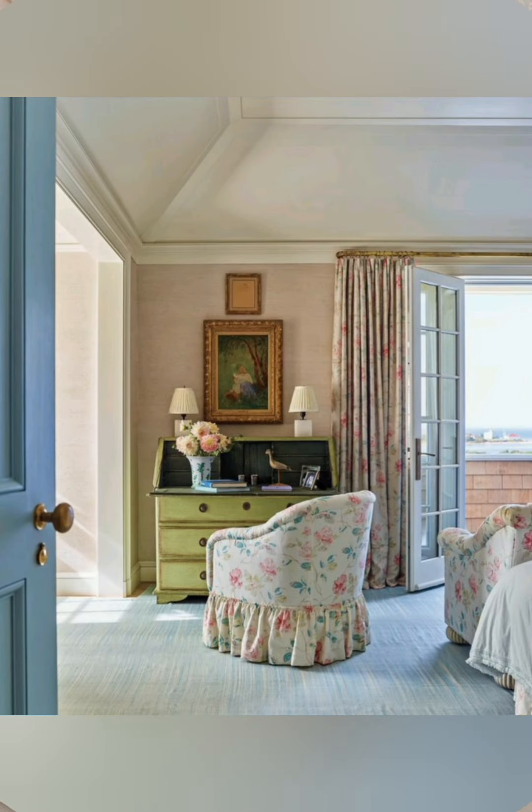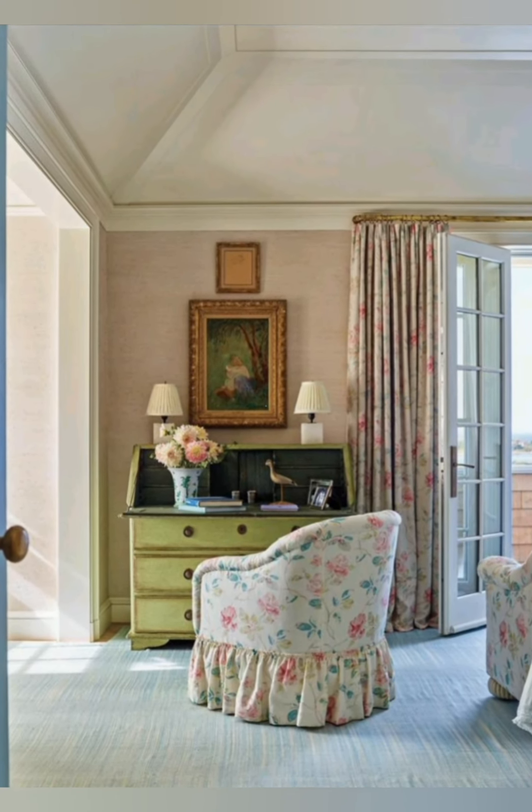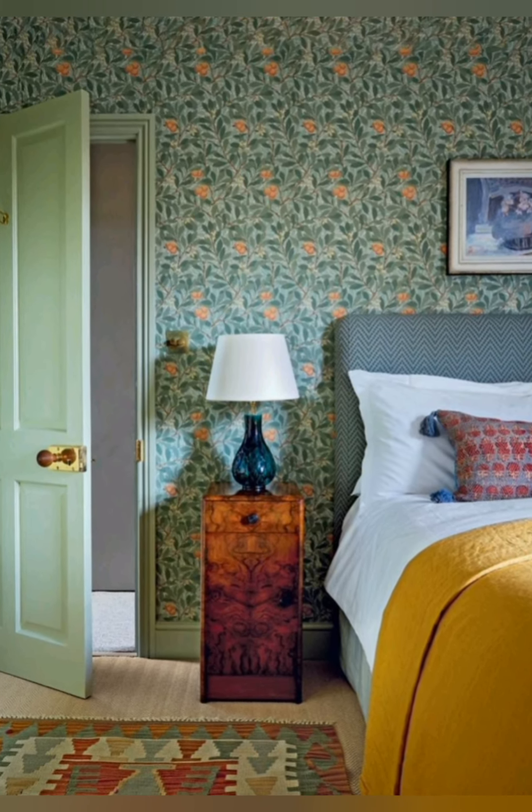Use distressed or painted furniture. Painted furniture in soft matte finishes like white or light blue creates a relaxing country feel. Chalk paint works great for giving new life to old pieces.